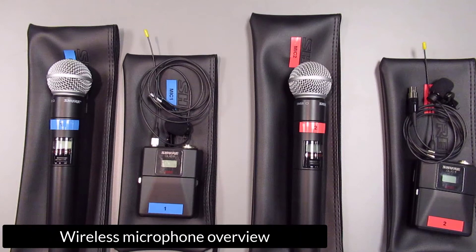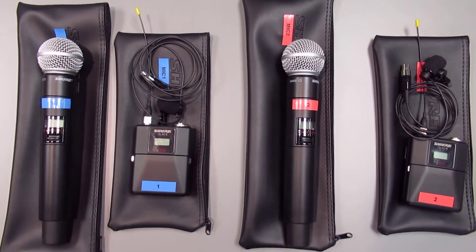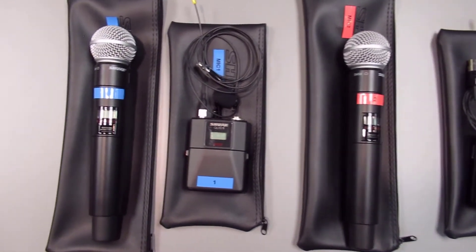There are four microphones in total, two handheld and two lavalier. A maximum of two microphones can be used simultaneously. However, two microphones of the same color or number cannot be used at the same time.